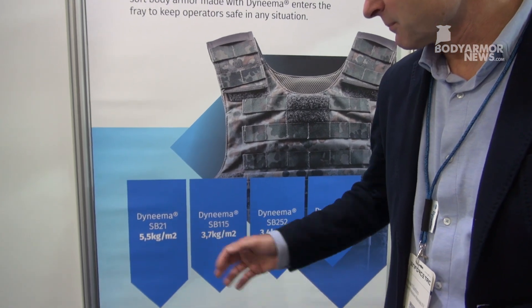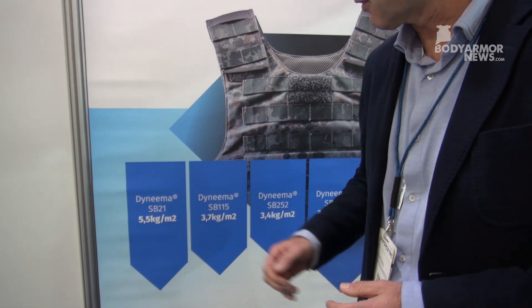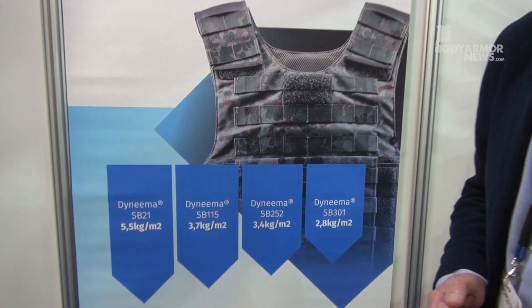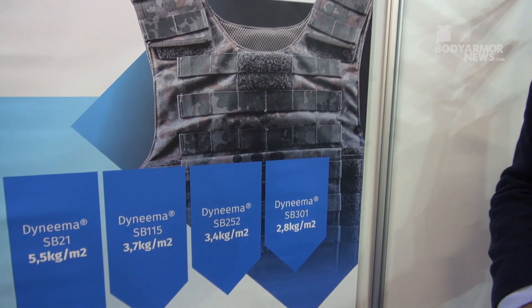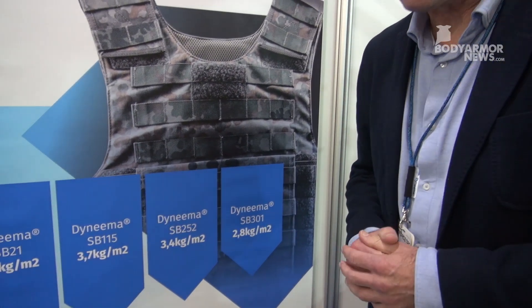Initially with SB21, against the German standard, that came in at 5.5 kg per square meter. Then around 10 years ago we came up with SB115, which was already a significant reduction of the aerial density down to 3.7 kg per square meter — again SK1 including the contact shot and the whole temperature range.